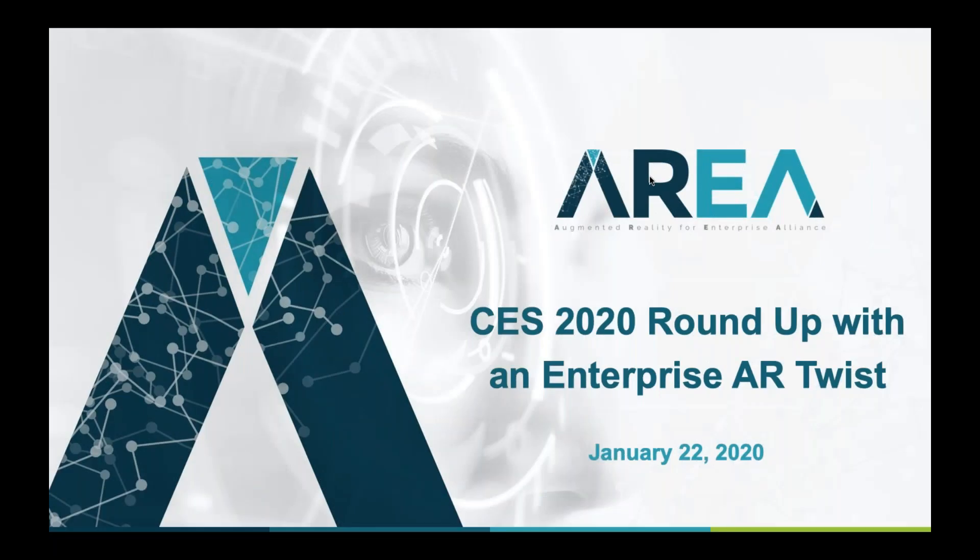Hello, everyone. This is Christine Perret. It is January 22nd, 2020, and it's my pleasure to be hosting this webinar today about the recent Consumer Electronics Show, or CES 2020. I'm here today with Pete Tortorici of Medtronic.